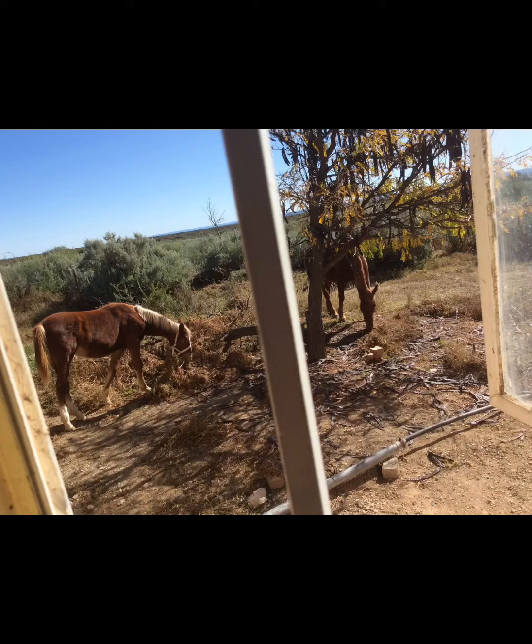Last week me and my family moved to a farm where lots of animals live, including horses. These horses include Princess and Cinderella. Princess is about 8 years old, a mare, and Cinderella is her little girl.